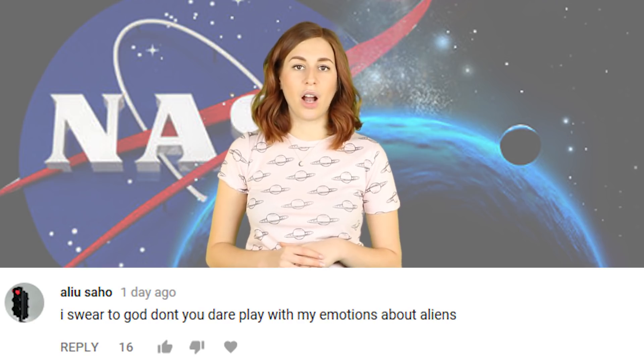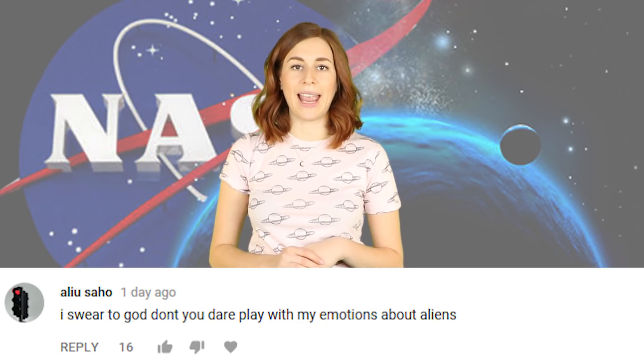Alius Saho says: I swear to god don't you dare play with my emotions about aliens. Or what? Huh?